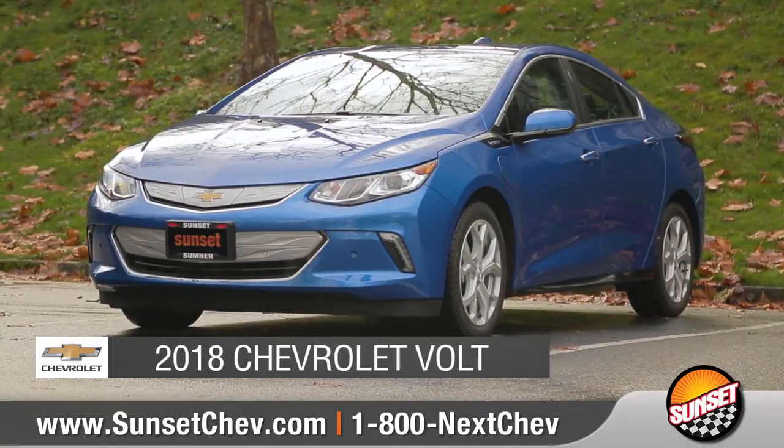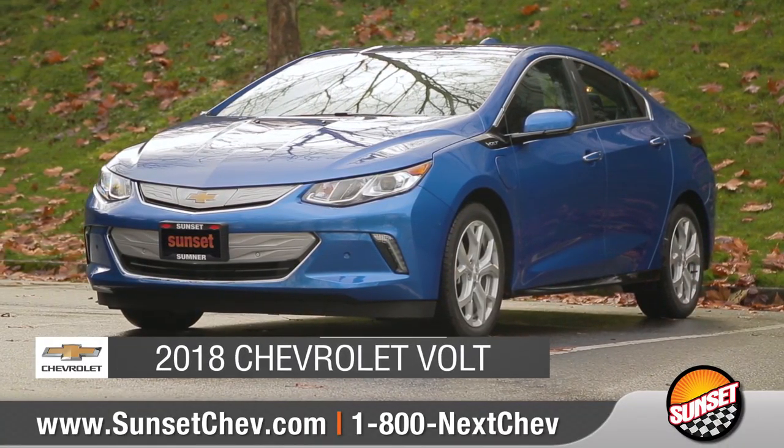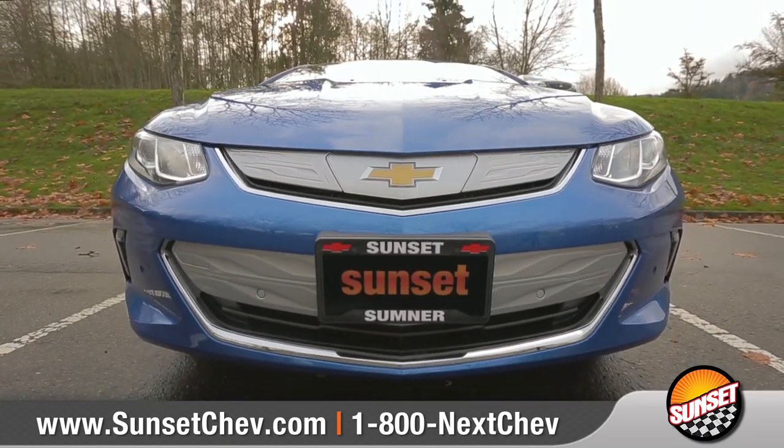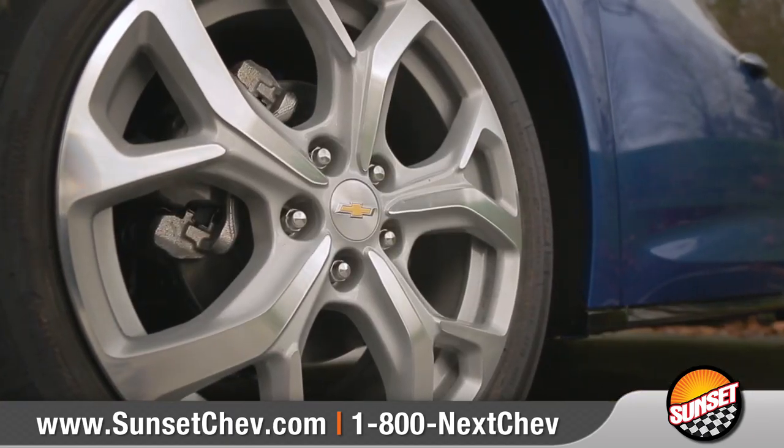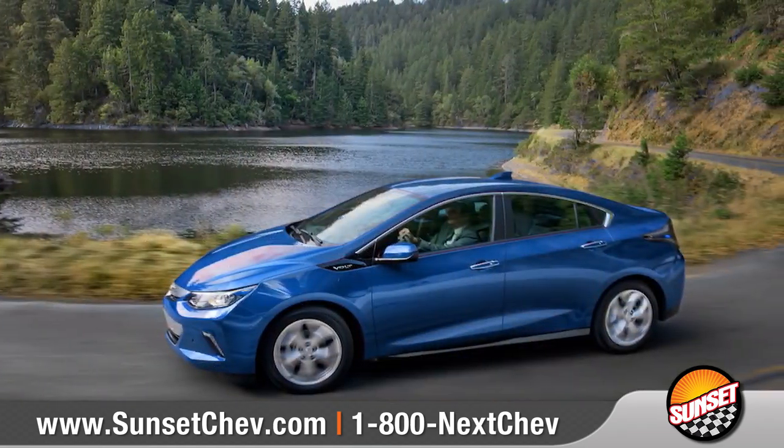Today we'd like to show you the 2018 Chevrolet Volt. With an athletic design, impressive performance, and intelligent driving technology, the 2018 Volt makes for a superb driving experience.